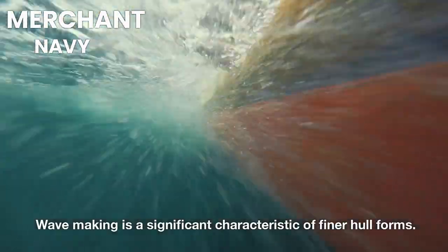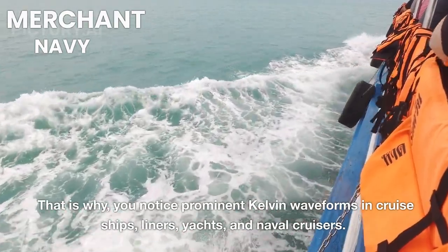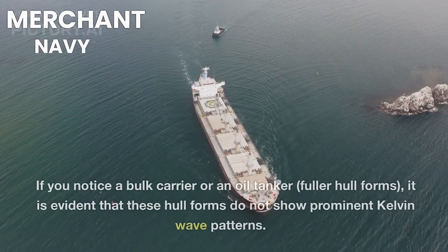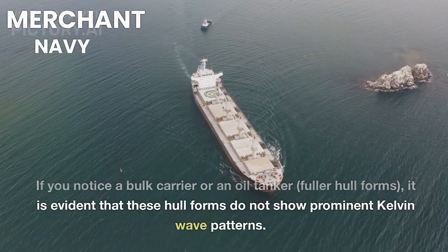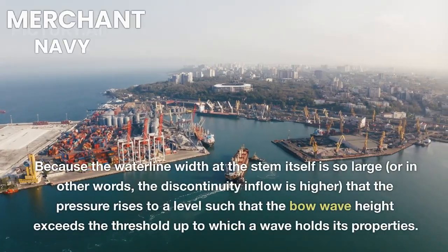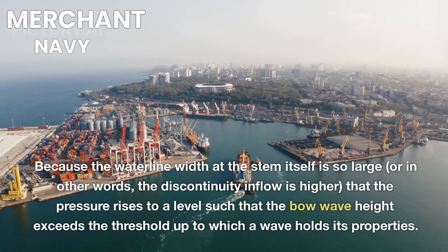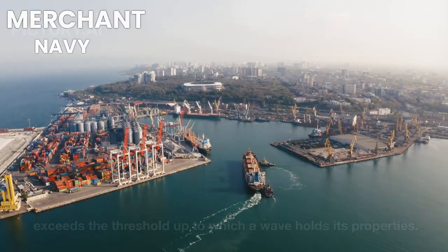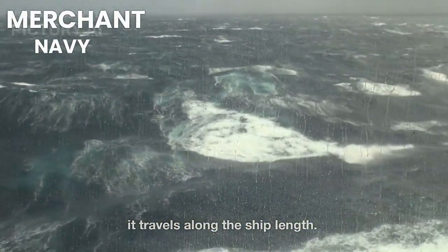Wave-making is a significant characteristic of finer hull forms — you notice prominent Kelvin waveforms in cruise ships, liners, yachts, and naval cruisers. In fuller hull forms like bulk carriers or oil tankers, prominent Kelvin wave patterns are absent. The waterline width at the stem is so large that the discontinuity in flow is higher, causing pressure to rise until the bow wave height exceeds the threshold at which a wave holds its properties — the wave breaks right at the bow before it travels along the ship's length.